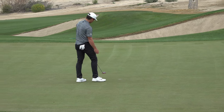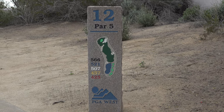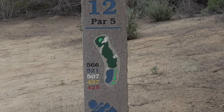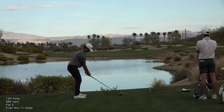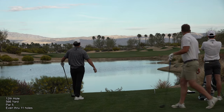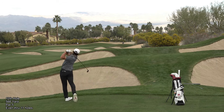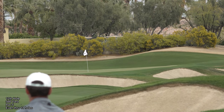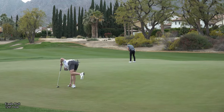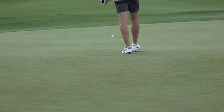So there's the first par five on the back nine up for grabs — 566 yards, no water in play. Carl's going to go with the eagle putt here after a really good hybrid into this hole.